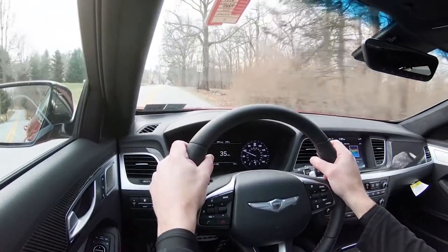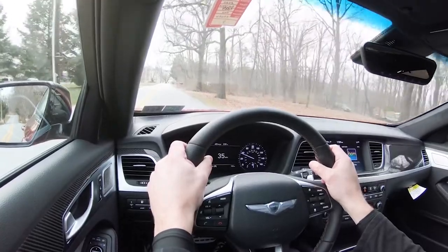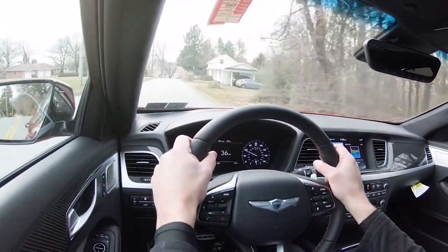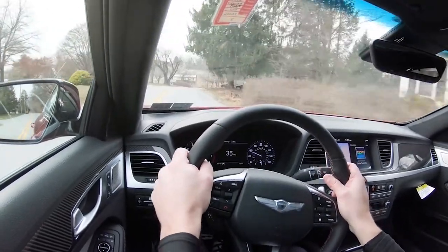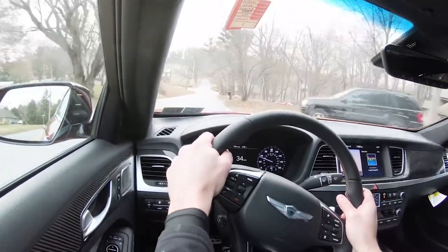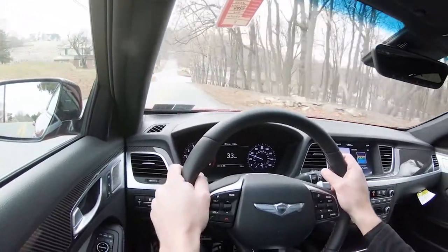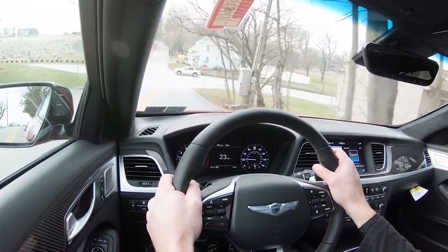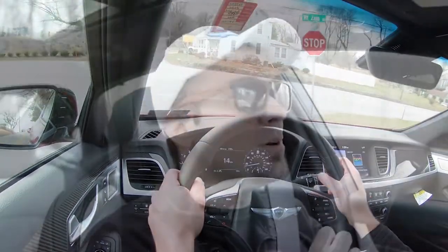Once the G80 Sport detects any rain or mist, it will automatically turn on the wipers, so one less thing to worry about while enjoying the drive. That's part of the reason my dad recently bought a Genesis G80 Sport for all of these reasons combined. That wraps up the performance segment — let's take a look at the exterior.